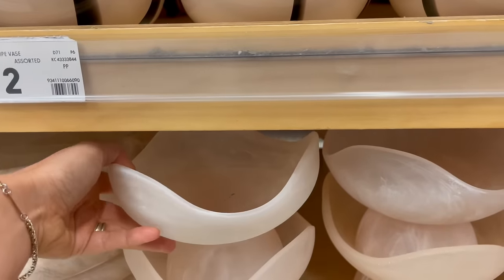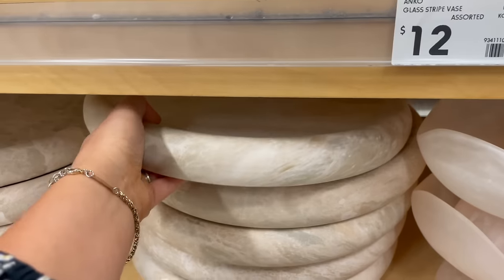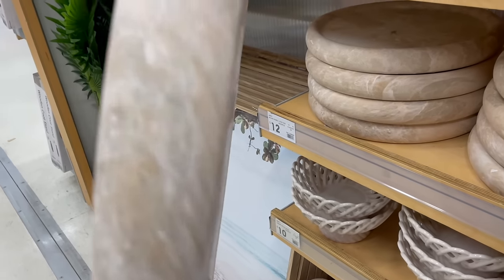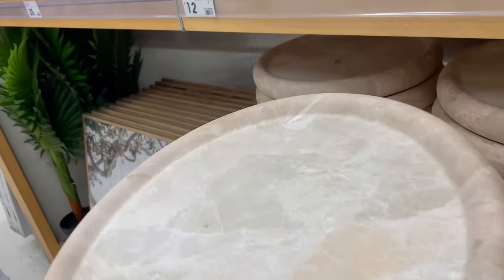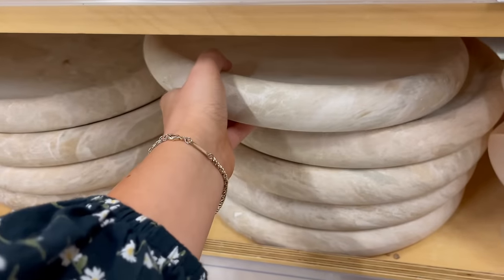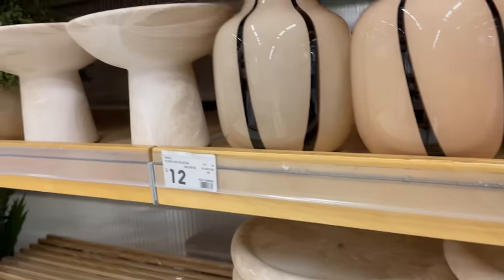The homewares aisles will forever be one of my favorite areas in Kmart and I'm literally in love with everything they currently have in stock at the moment. I'll take one of everything, thanks! There are so many cute decorative pieces and I just love all the soft earthy tones.